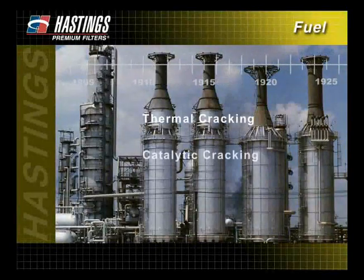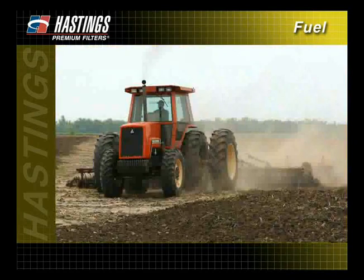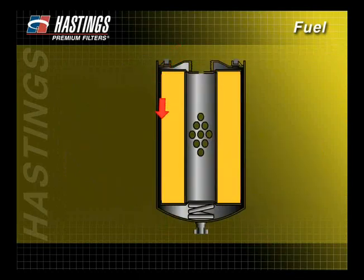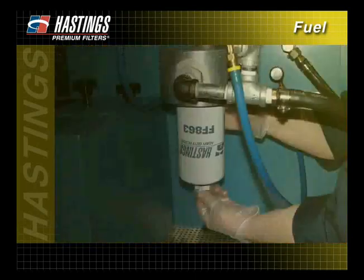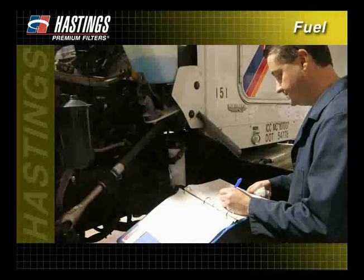During the last few minutes, we have taken a quick look at the history of fuel refining and the major developments of the fuel system. We have also given an overview of the typical fuel system components and described how the typical fuel filter works. By now, you should have a good understanding of the various fuel contaminants and how they can adversely affect your vehicles and equipment. We have also discussed the various types of fuel filters and tests Hastings uses. In addition, we have talked about proper filter maintenance and the typical signs to look for when determining fuel system problems.